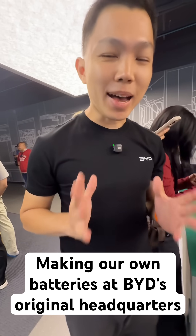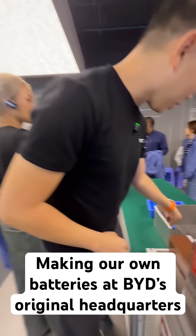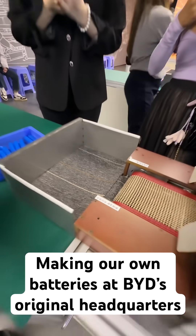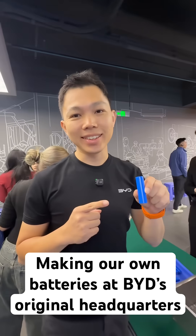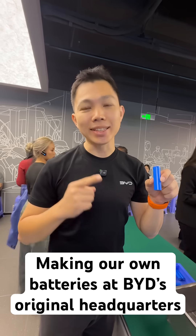It's such a blast from the past coming back to BYD's original buildings. And here we go — it's really hot, but this is our battery, and this is how BYD began as a battery manufacturer more than 30 years ago.